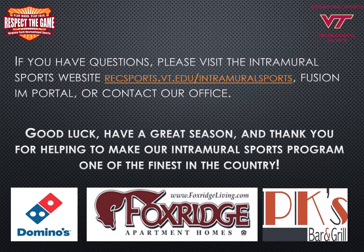If you have any questions, please see the Intramural Sports website at recsports.vt.edu/intramuralsports. You can find information on sports rules, intramural sports policies and procedures, as well as the Fusion IM portal for all teams, where you can find your roster information, game schedule, and results. Good luck, have a great season, and thank you for helping to make our Virginia Tech Intramural Sports Program one of the finest in the country. Thank you to our sponsors: Domino's Pizza for our championship nights, Fox Ridge Apartment Homes for sponsoring our championship t-shirts, and PK's Bar and Grill for sponsoring the University Sports Officials Association.